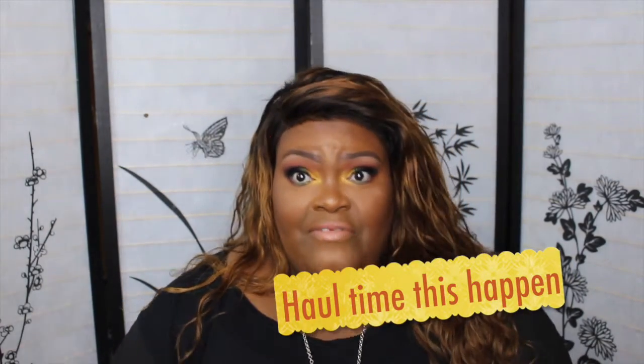Okay guys, another video, I know. Okay, this is a haul. I got some stuff from the Nordstrom sale, which I don't even think it was on sale, but I got some stuff from Nordstrom, Sephora, and MAC. So let's get into what I got from Nordstrom's.